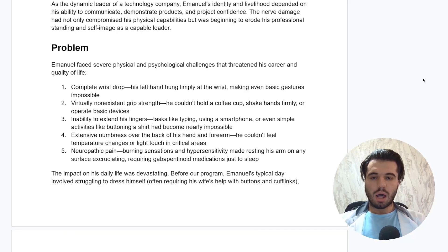Emmanuel had suffered problems mostly mechanical and sensory in nature, as mononeuropathy — especially a peripheral mononeuropathy like radial nerve palsy — presents as a lower motor neuron lesion, not an upper motor neuron lesion. So his brain was intact. However, his psychology did take a hit later, mostly as a secondary manifestation due to losing function and self-image. First off, you see a complete wrist drop where his left hand hung limply at the wrist, making even basic gestures impossible.